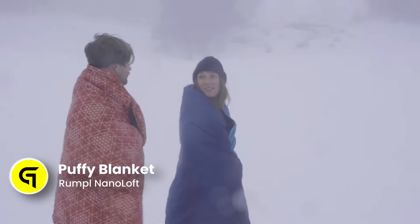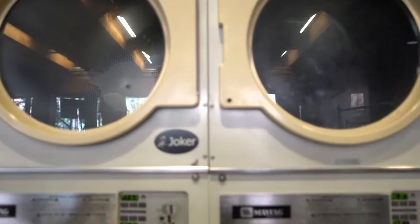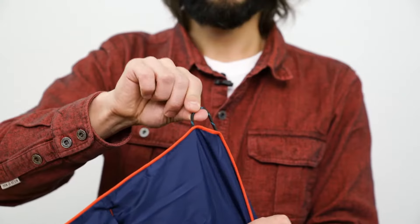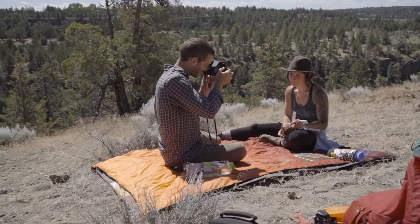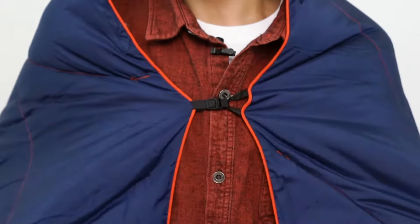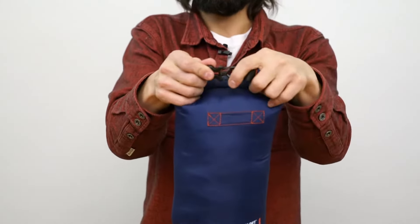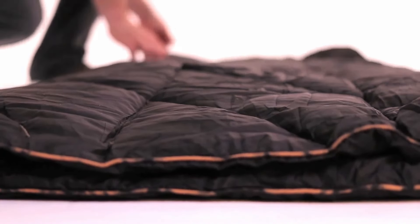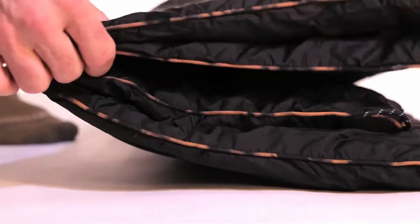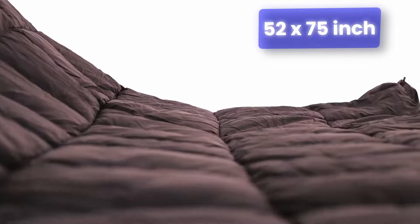The Rumpel NanoLoft Puffy Blanket is a testament to the blend of technology and sustainability. With its NanoLoft insulation technology, this blanket mimics the warmth of down while being made from 100% post-consumer recycled polyester. The blanket's durability is notable, maintaining its new look even after several months of use and washing. The design includes a DWR finish for water resistance, a cape clip for hands-free use, and corner loops, making it versatile for outdoor activities. It's lightweight, easily compressible to the size of a large water bottle, and comes with a water-resistant stuff sack. The one-person size measures 52 by 75 inches when inflated, offering ample coverage while being portable.